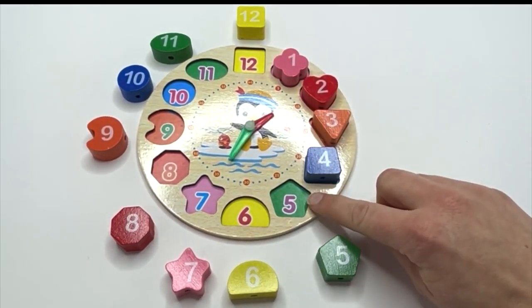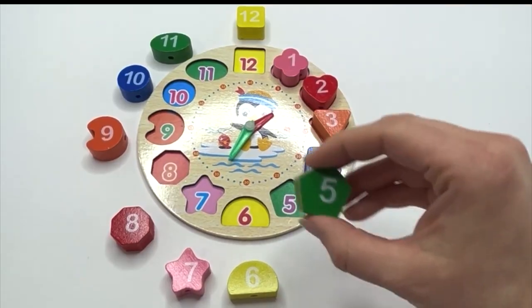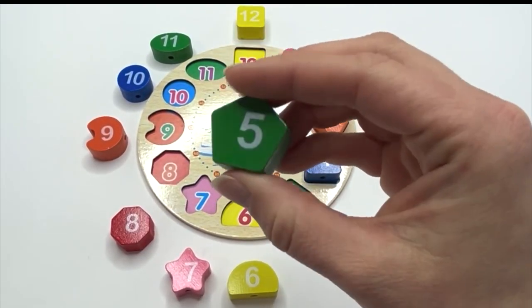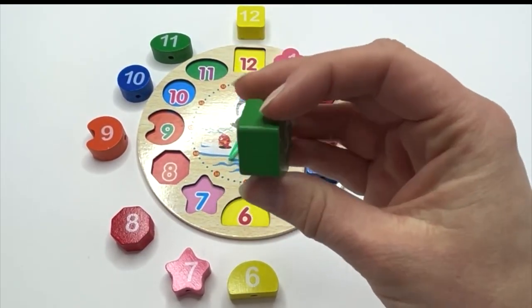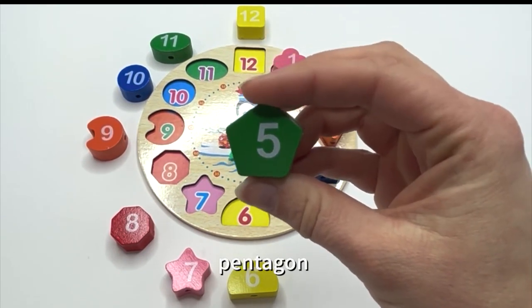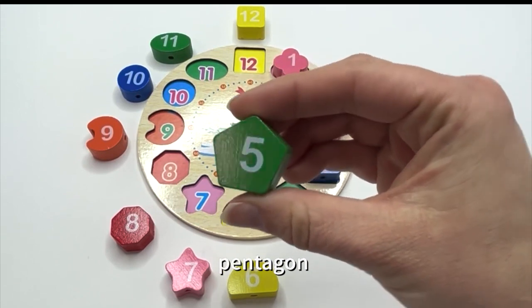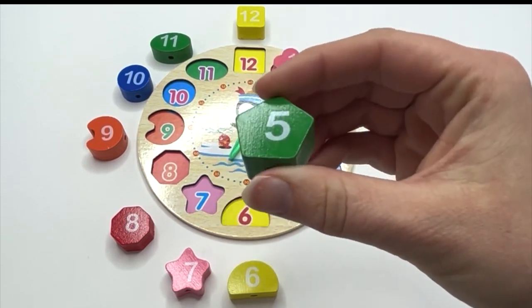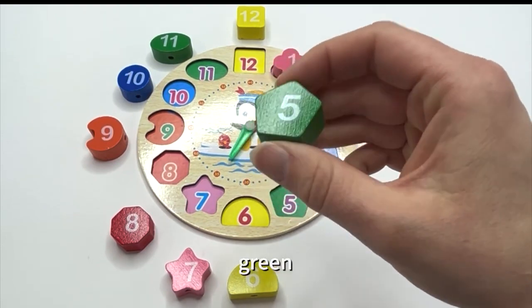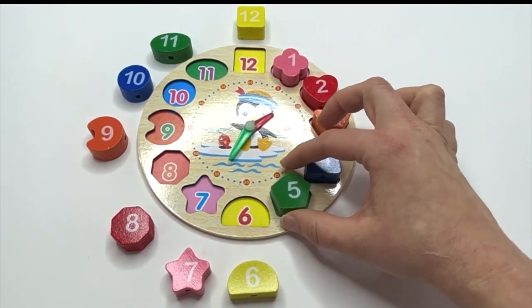What's next? Five. Say it with me: five. And what shape is our five on? It has five sides — pentagon. Say it with me: pentagon. What color is our pentagon? Green. And it goes right here with our five.